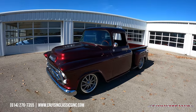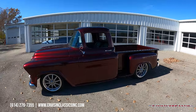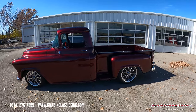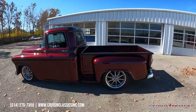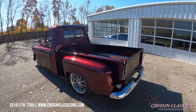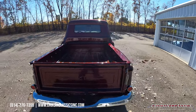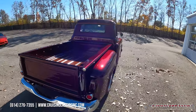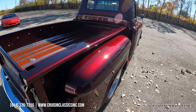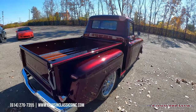Hey, what's going on guys, it is Seth here with the Cruising Classics YouTube channel showcasing this 1957 GMC pickup we just added to our showroom. This truck is over the top nice — you guys will see that House of Colors candy wine shining there in the sun, beautiful color, super slick paint on this truck. It just received a full paint correction.